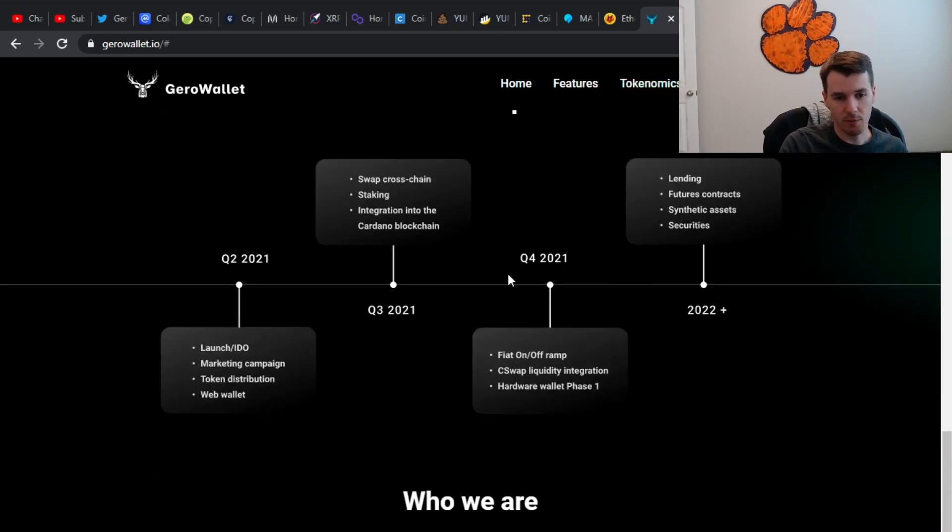They do have their roadmap. We are here in Q2 of 2021. They are doing their launch, with a marketing campaign distribution. They will have their first wallet — according to the roadmap — along with some swap and staking abilities. Around summer to early fall, there will be integration into the Cardano blockchain. One of the things they are hoping to do is allow their users to buy crypto straight with fiat, which is a nice thing — instead of having to buy Ethereum, transfer it to a wallet, go to Uniswap, and swap it for a coin.